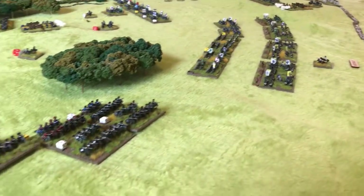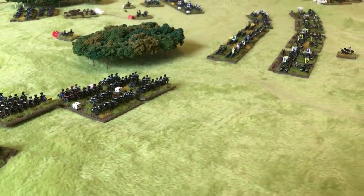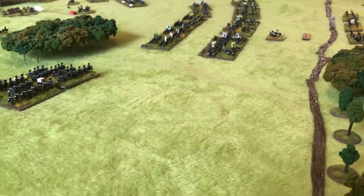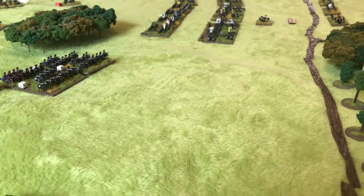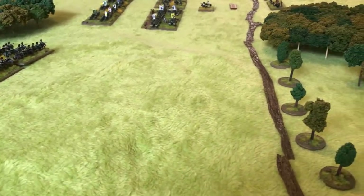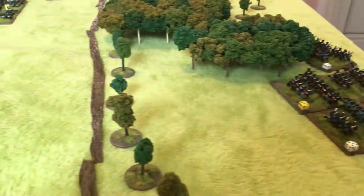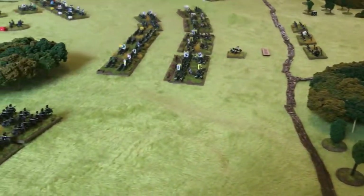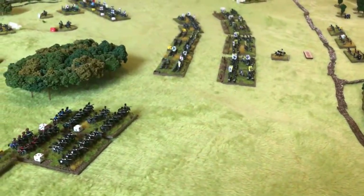But around this point, the Austrian cavalry make a colossal blunder, and for whatever reason retreats behind the hill, leaving Lacy's infantry in the centre completely exposed on the flank. With no cavalry support on the flank and the Prussian infantry about to pin them in place, the Austrian infantry in the centre could be in a really precarious position.